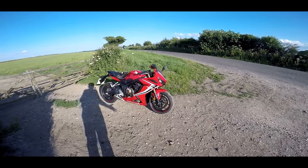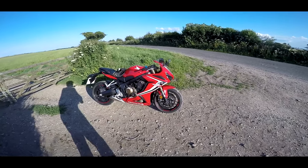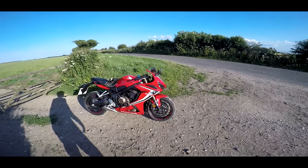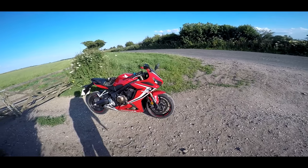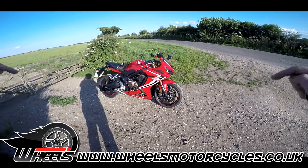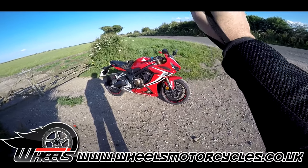Welcome guys. It's not all about superchargers and litre bikes on this channel. I'm going to be doing a little bit more around middleweights, and this is a middleweight I've been absolutely so excited about trying out. This is the new CBR650R, courtesy of my wonderful people at Wheels Motorcycles in Peterborough. Check the link below and let's roll the intro.